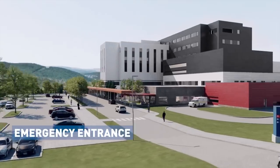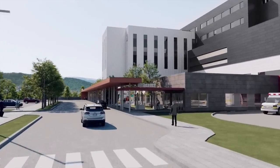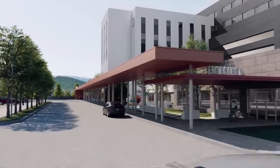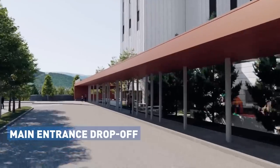As we arrive for a visit, we immediately see the emergency and main entrances. Gardens and play areas welcome us, and the long canopy gives shelter as it guides us inside.